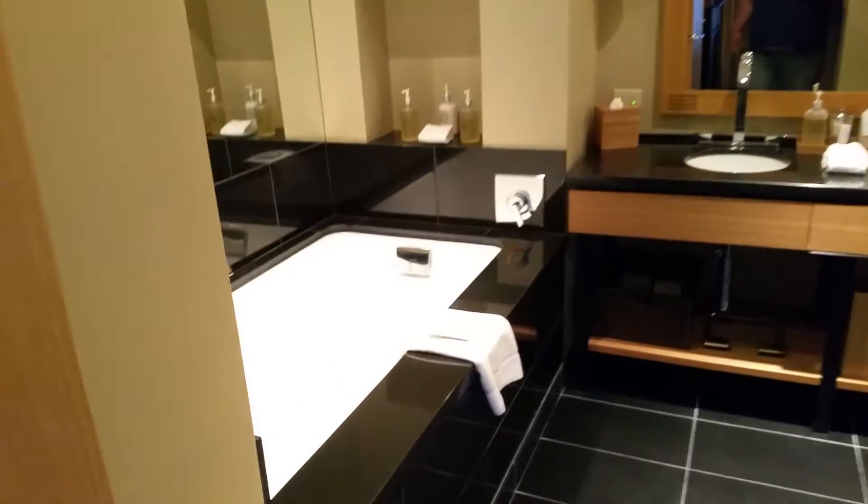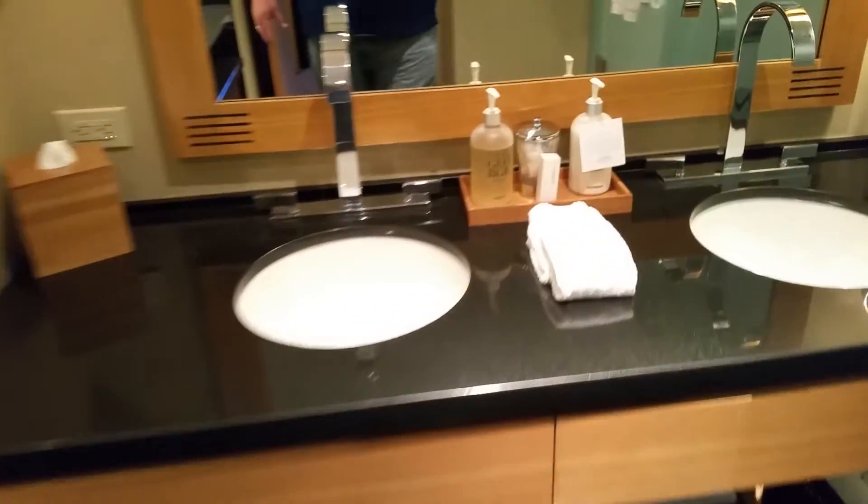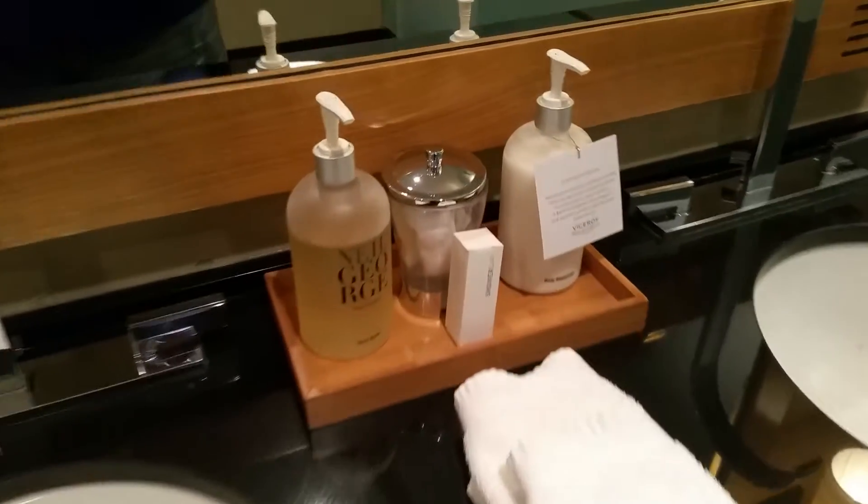If you think the room is already pretty awesome, this is where it really kills — look at this incredible bathroom. It's got an amazing tub, great amenities, and a great shower as well.